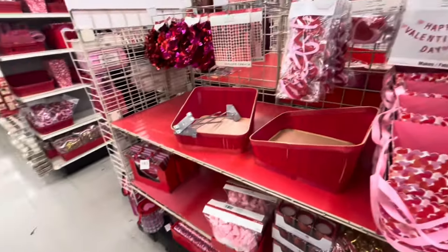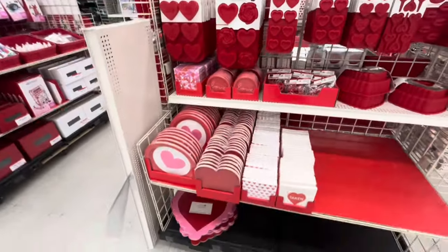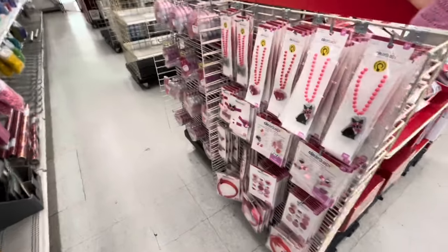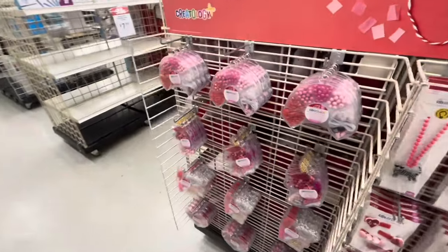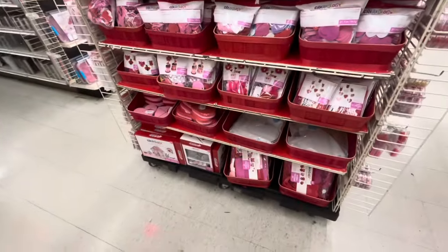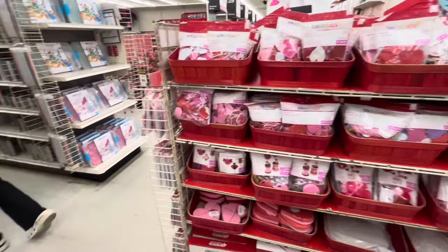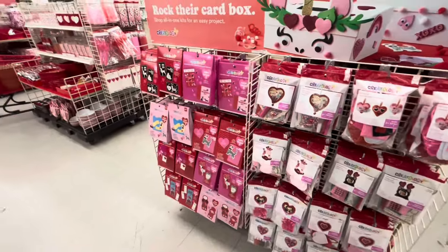They have all the molds, plates, and over here more crafty stuff — look at these necklaces, how fun! Bead kits, and more crafty Valentine's stuff. It's hard to get close because workers are stocking the shelves.